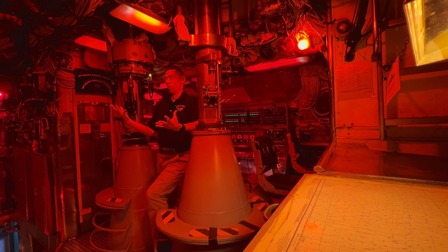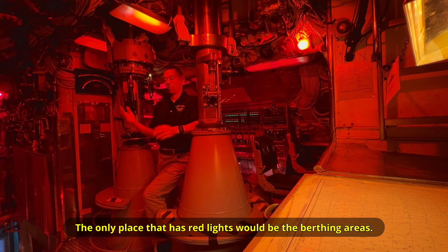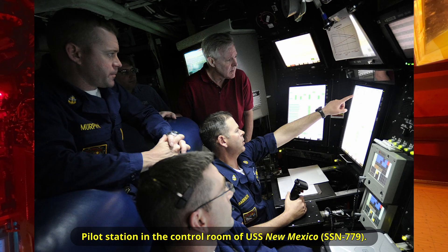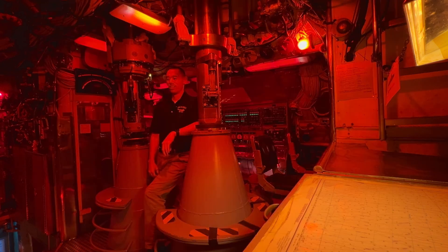So I asked him: is there still red lighting? Can you still rig for red in a Virginia-class submarine? He said no, there's no need to, which is what I suspected anyway. That being said, some of the lights are a little bit dimmer in a Virginia-class control room, and above the computer screens is a dim purplish light to reduce glare.